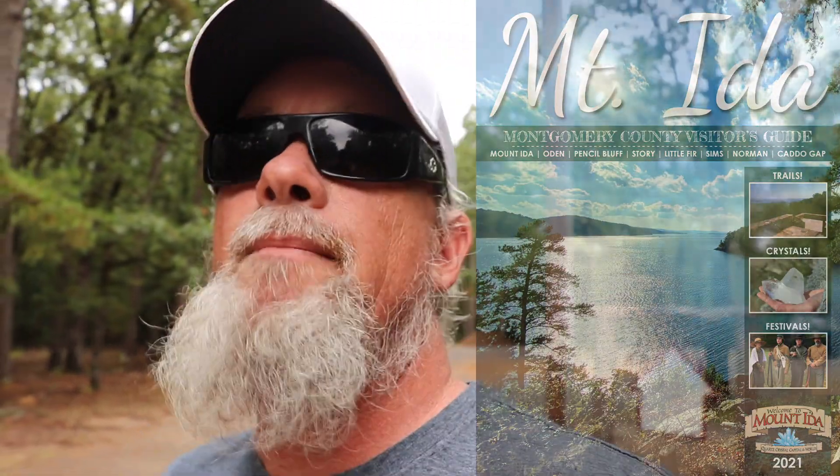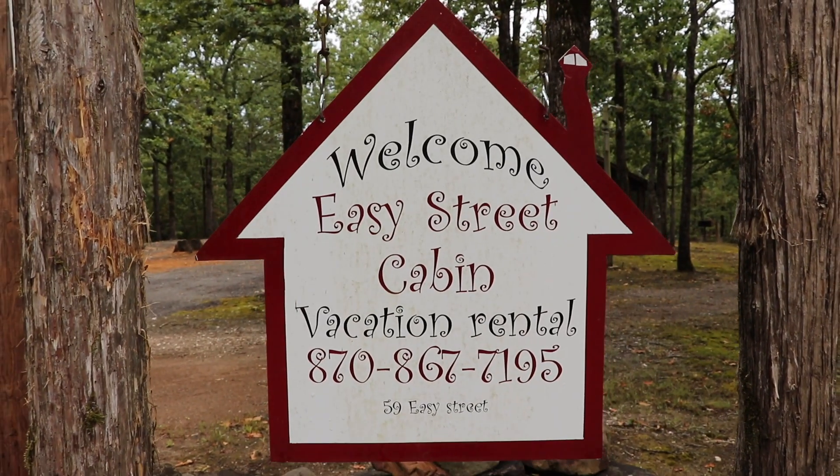I typed in Mount Ida, Arkansas — we knew we wanted to be around Mount Ida. We found this spot. It's awesome. It's called the Easy Street Cabin. We're staying on Easy Street, but Easy Street is at the end of a dirt road bordering the National Forest. That's where we're at. I'm glad you guys are here. We're going to have a relaxing weekend — go shoot some video and photos and show you a little bit more of what the Ouachita's are all about.